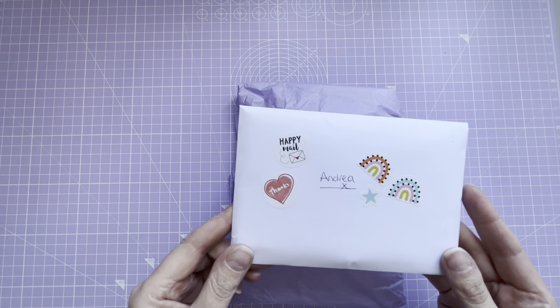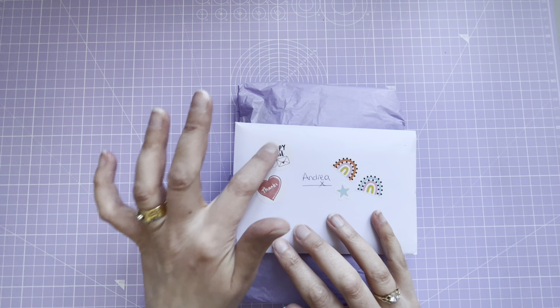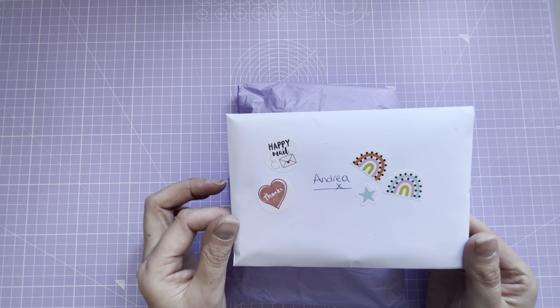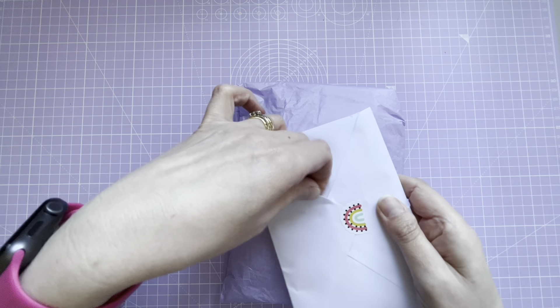There was an outer envelope with some lovely stickers on - the same as these ones here, happy mail stickers. They're lovely, you have to let me know where you get those from, Kim, they're really cute. So I've got a card here which feels quite bulky, so I think this has maybe got the ATC in.